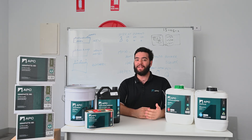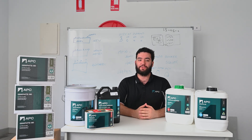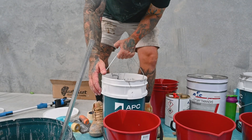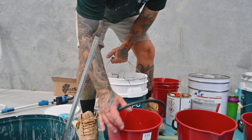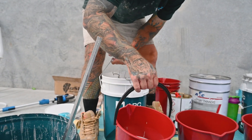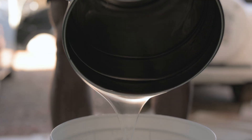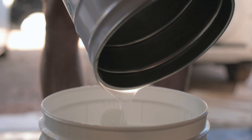While one-day systems may appear to offer a quick and cost-effective solution, the long-term risks associated with them often outweigh the initial savings. Choosing a system that allows for thorough curing and proper adhesion may require a longer timeline and potentially a higher upfront investment. However, the assurance of quality and durability is worth it.